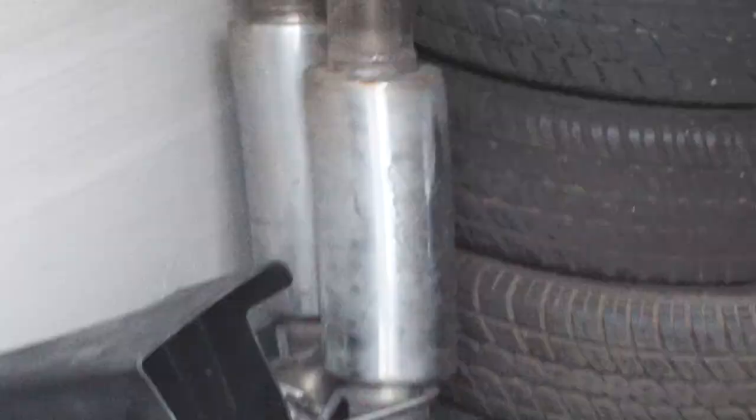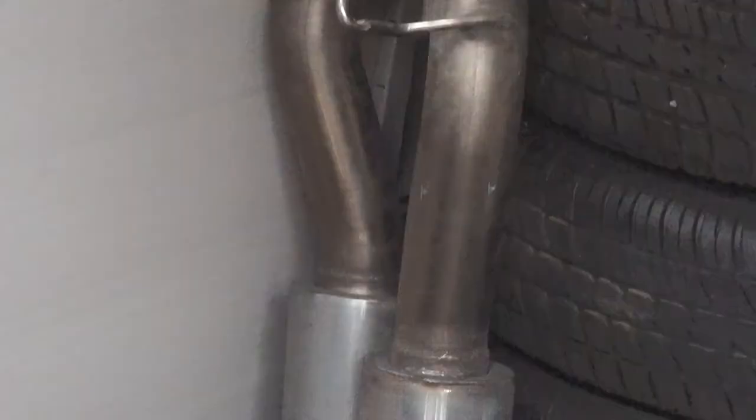I got the exhaust setup and the cold air intake in here now. That's obviously the cold air intake, and here are my axle bags — so yeah, that's what the car came with.